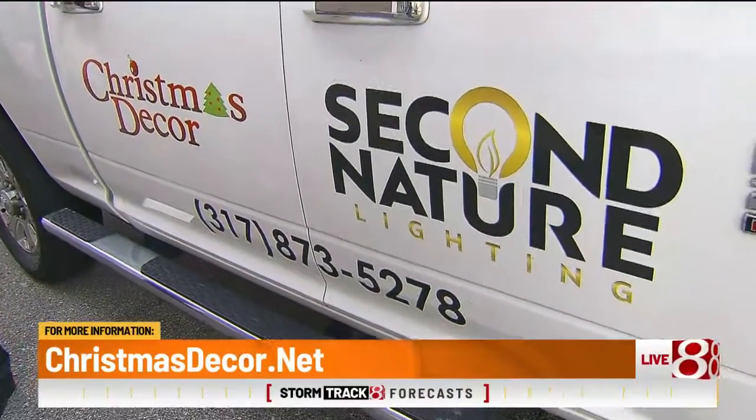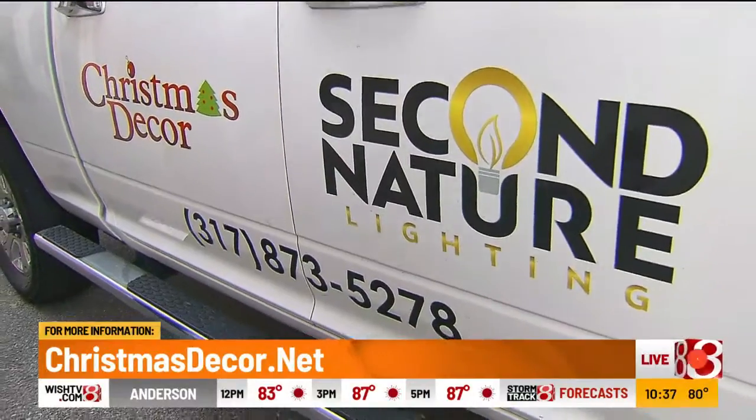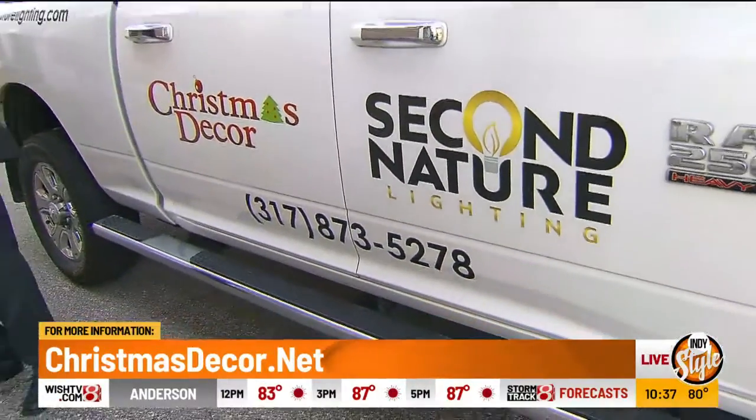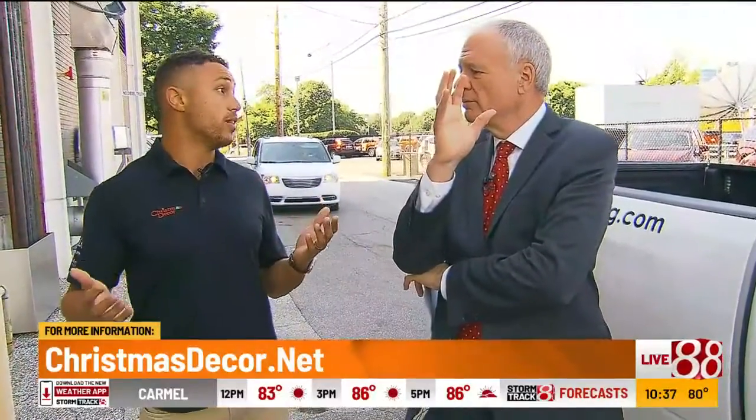How do you charge? Typically what we do is we estimate how long the job is going to take, and there's a fixed cost for that. Then we set everything up as a leasing model, so we own all the product and lease it out to you on a year-to-year basis. That puts all the responsibility of the maintenance, the install, take down, and storage all on us, and takes that completely away from you. We like to coin it as a white glove service.